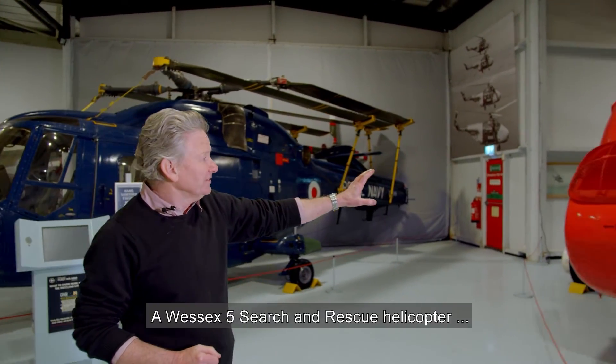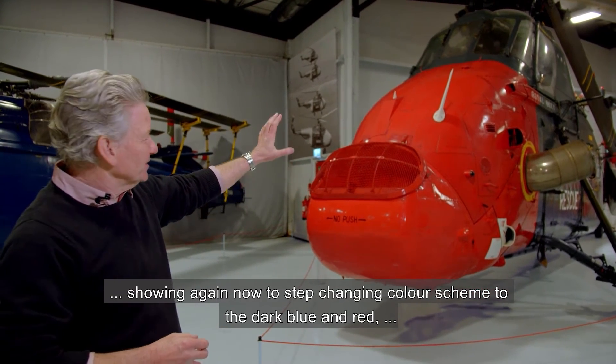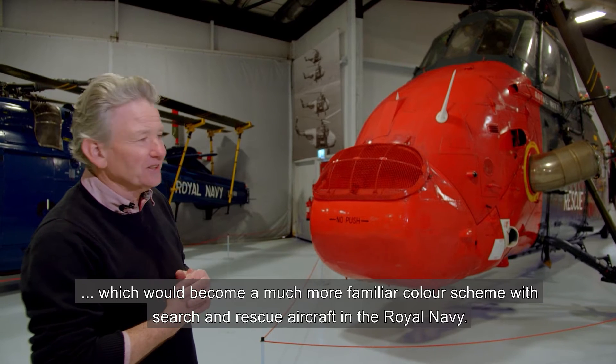A Wessex-5 Search and Rescue helicopter, showing the step change in colour scheme to the dark blue and red, which would become a much more familiar colour scheme with Search and Rescue aircraft in the Royal Navy.